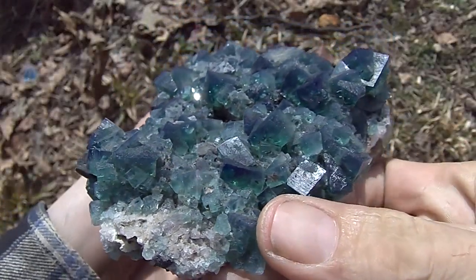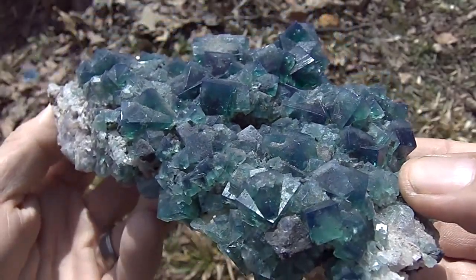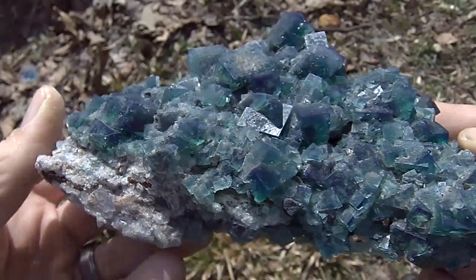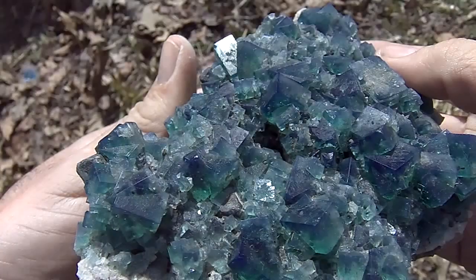Here's a beautiful huge rosely fluorite specimen from the 2012 mining season. This one has many fluorite twins on it. It has a spectacular color in the sun. Take it indoors, it has a greenish color.